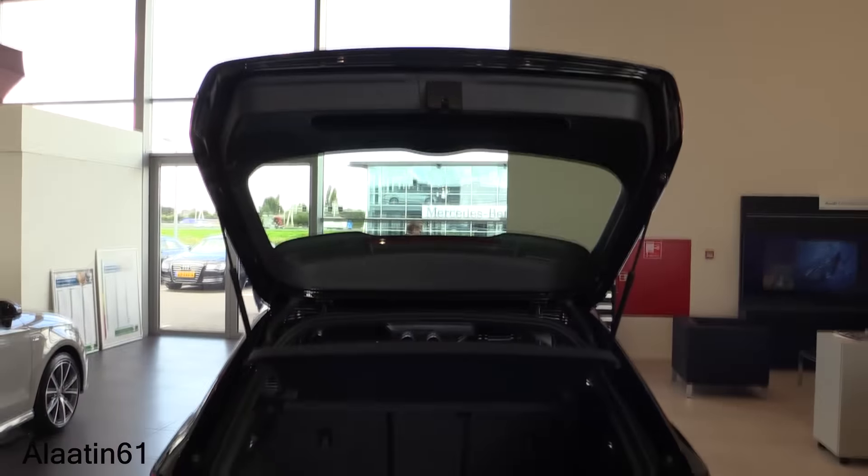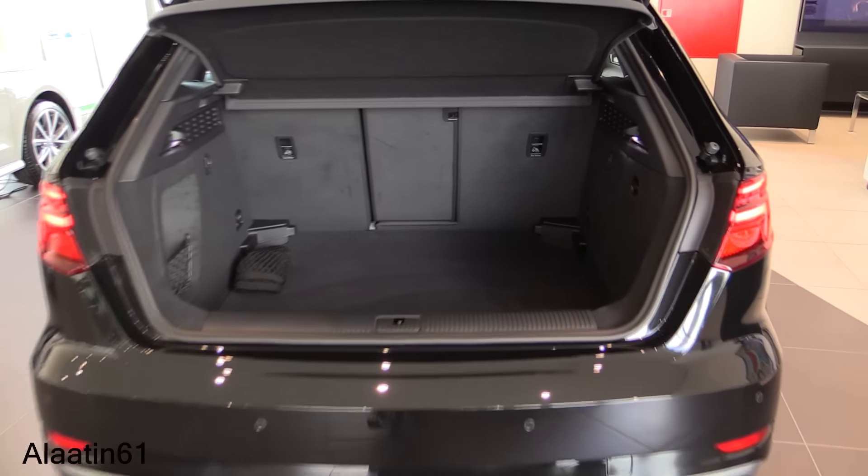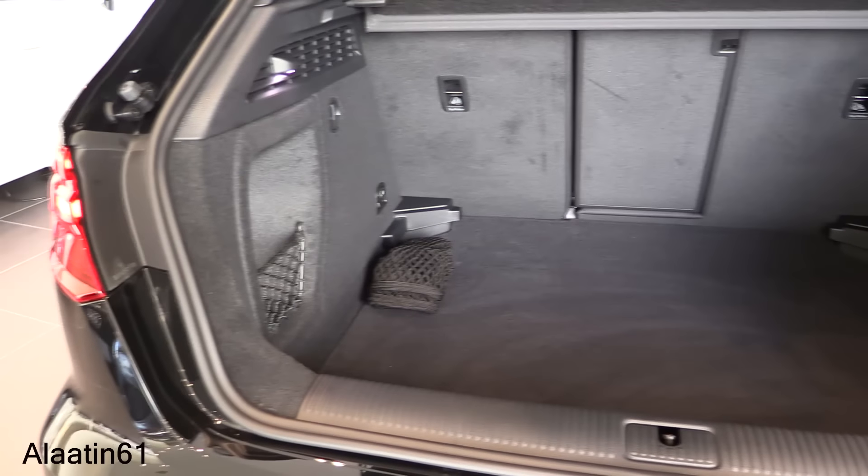The car weighs 1,215 kilograms. Boot space is 380 liters, and if you fold the rear seats down it expands to 1,220 liters.